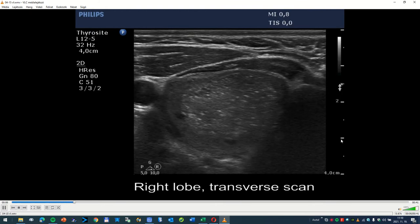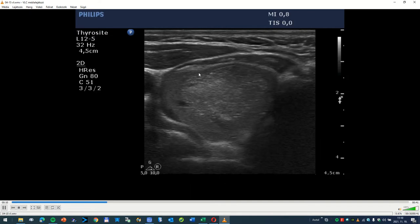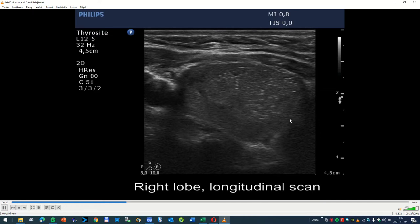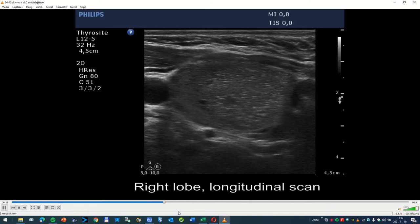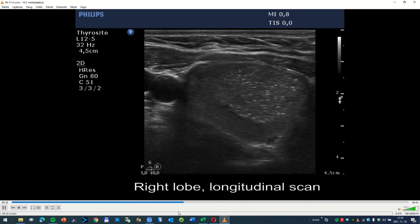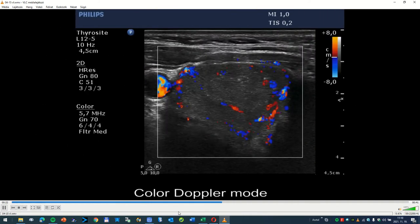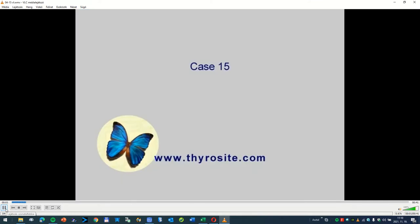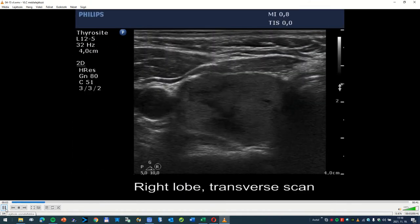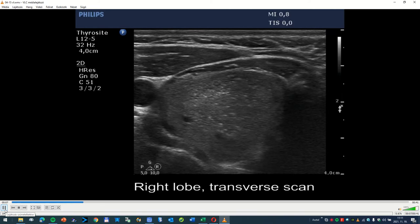This patient had an inhomogeneous nodule in her right thyroid. Our first impression would be that this is a very suspicious nodule because it has a great number of echogenic granules within. This pattern highly resembles at first glance the starry sky phenomenon of a papillary cancer.